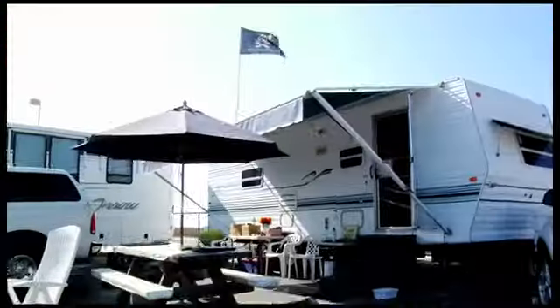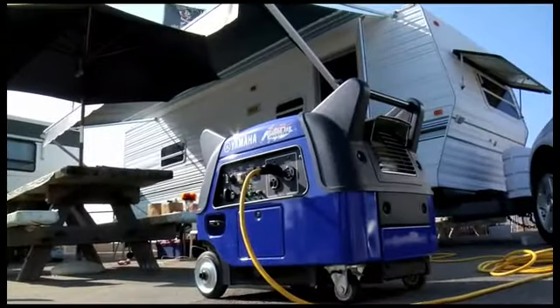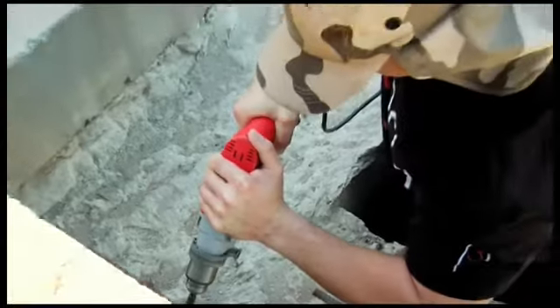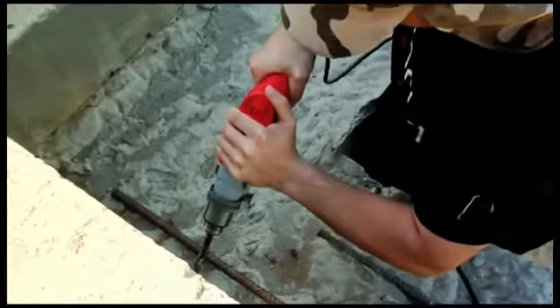With power boost, the EF3000 output is comparable to a conventional 3,500 watt generator. And when electrical tools and appliances get the power they need to start quickly, they run cooler, increasing their lifetime.